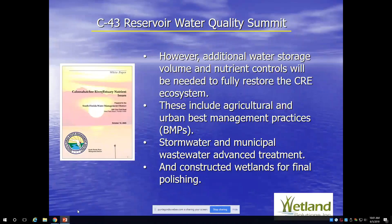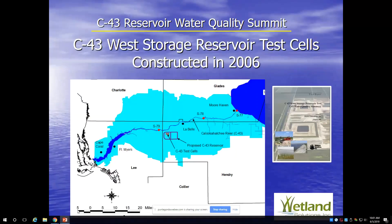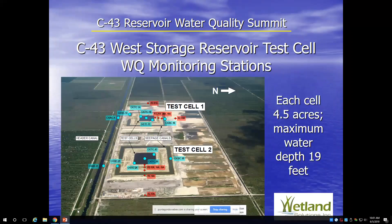It will be interesting to see if we end up with that result again from the current feasibility study. In 2005, two test cells were constructed on the reservoir footprint. WSI got to do a water quality study on those test cells with Stanley. The reservoir is located near the Franklin Locks, south of the Caloosahatchee. The cells were about four and a half acres each and up to 19 feet of water depth. Two were tested — one with a liner and one without — and the liner option has been chosen. They've since been dismantled and are completely gone.